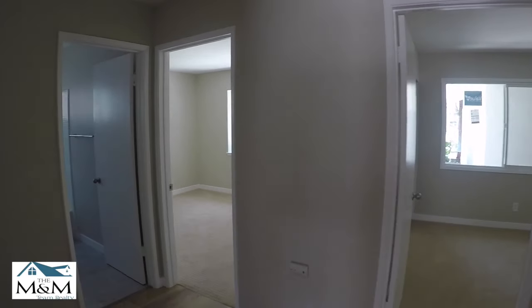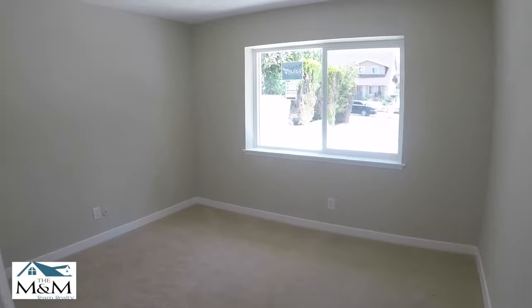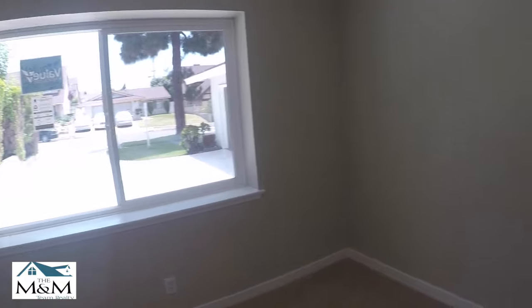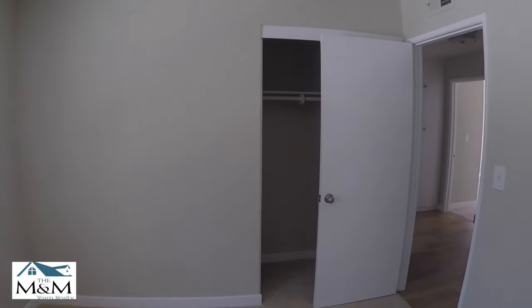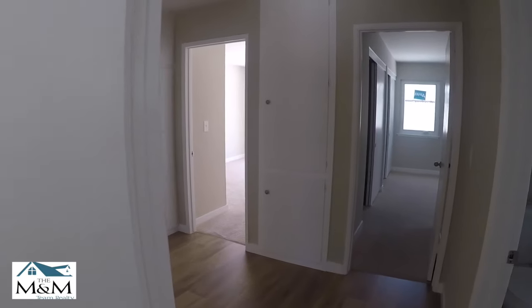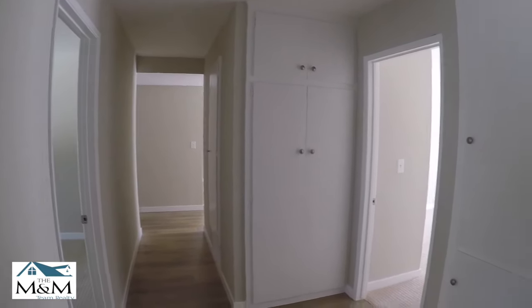As you go to the left, you'll find the next two bedrooms. Here's your third bedroom. Standard size closet. You have lots of linen and storage space here in the hallway.